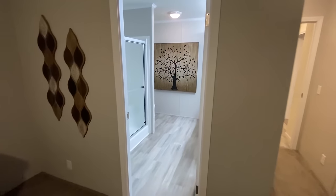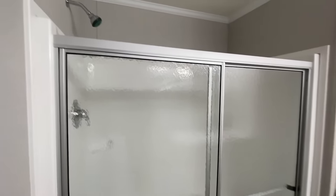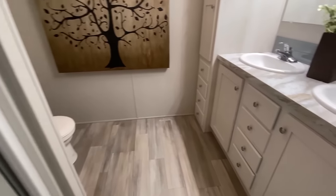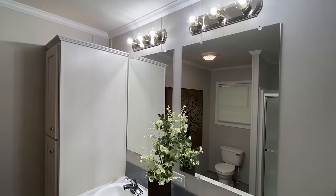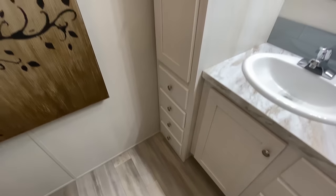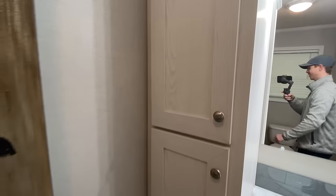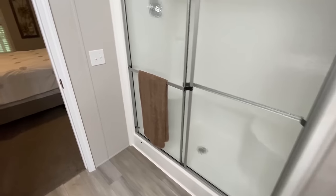So if we look at this master bath — this bath doesn't have a tile shower and there's not a tub. You could definitely upgrade and get a tile shower. I don't really see room for a tub, but you could possibly get a tub combo — a tub-shower combo in this house as well. But you do have plenty of storage. There is your closet. Now let's walk back in and talk about some pricing on this home.